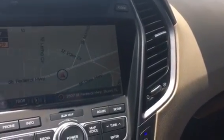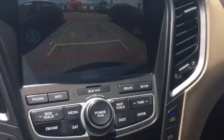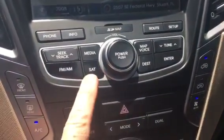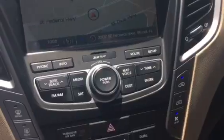Navigation. There's that backup camera. CD player, AM/FM, XM, and CD. Heated front seats as well. Cruise control. Bluetooth.